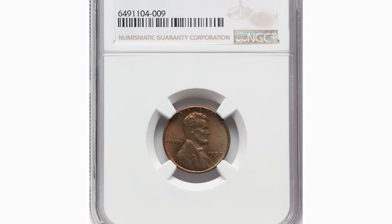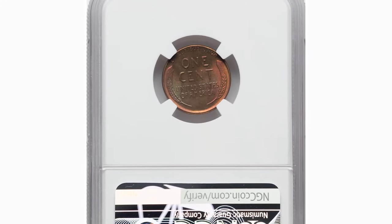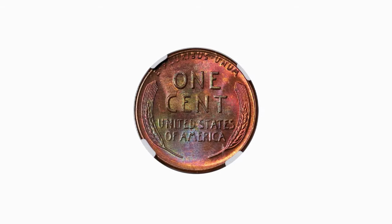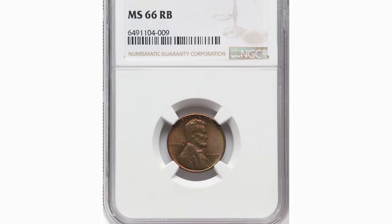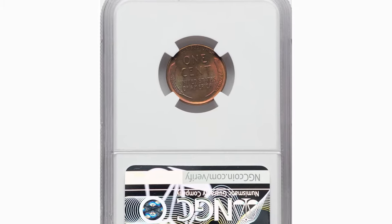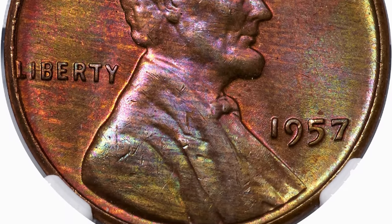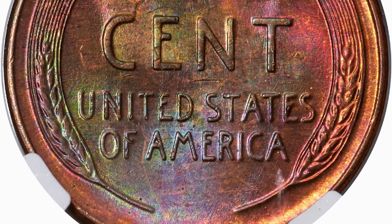The 1957 Lincoln Cent graded PR66 red and brown by NGC is a remarkable example of this classic coin. The red and brown designation indicates a mix of original red mint luster and brown toning, showcasing its age and preservation quality. In such high grade, this coin is exceptionally well-struck with minimal marks or imperfections. Recently sold for $55, its value reflects both its condition and appeal to collectors. The 1957 cent is made of 95% copper, adding to its historical and intrinsic interest, representing a beautiful piece of mid-20th century American numismatic history.